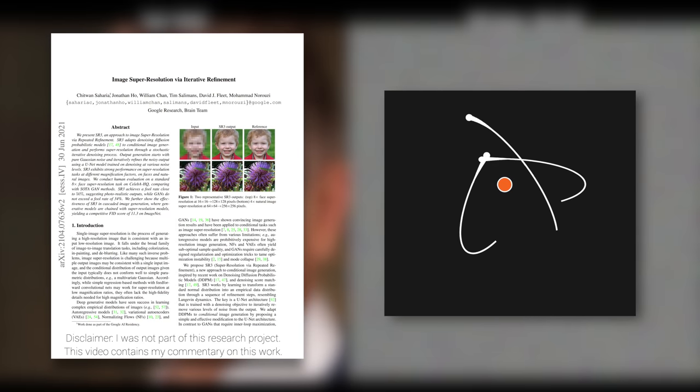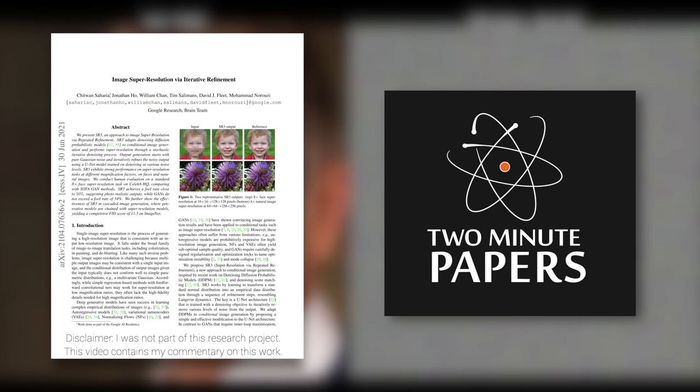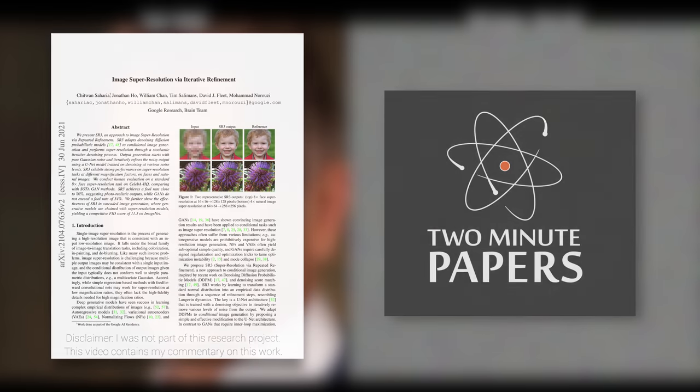Dear Fellow Scholars, this is Two Minute Papers with Dr. Károly Zsolnai-Fehér. Today, we are going to grow people out of noise of all things.